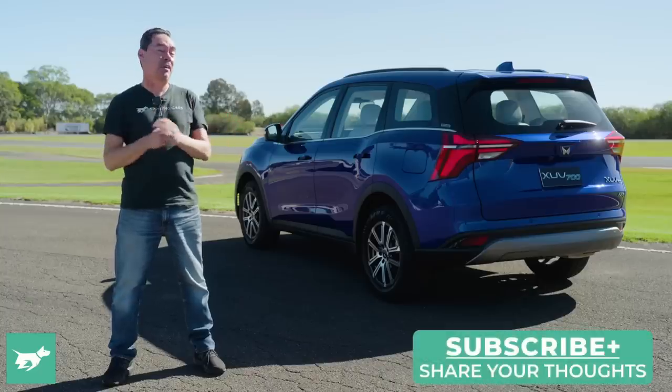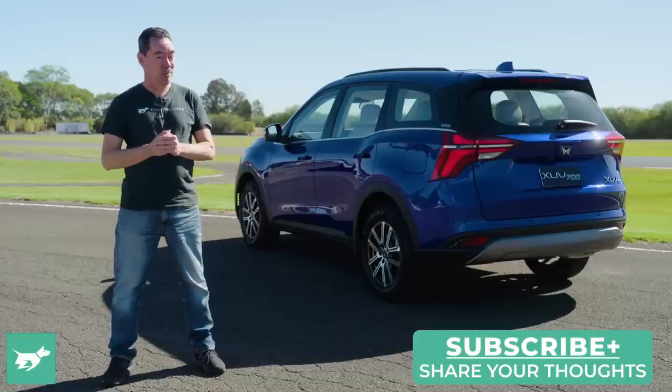That's what I think — put your thoughts in the comments below. Don't forget to subscribe, and as always, thanks for watching Chasing Cars.